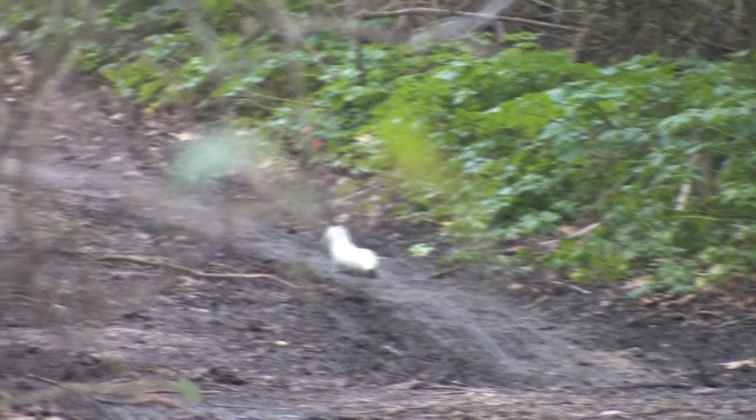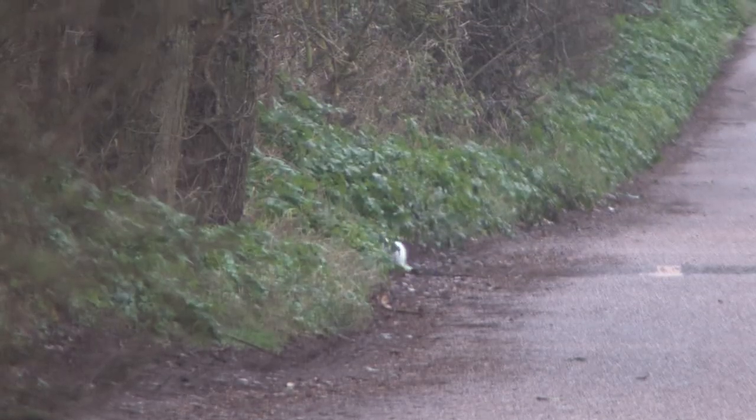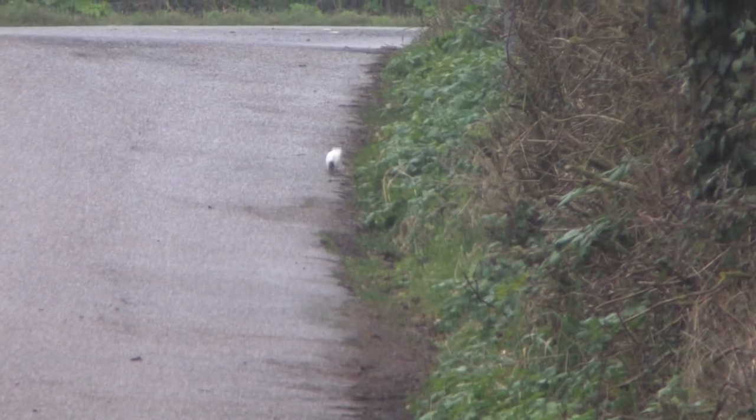During the winter months, the coats of some stoats turn white and become thicker. The tip of the tail remains black. It is at this time they are referred to as ermine.